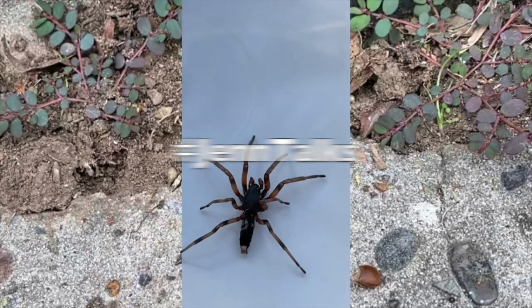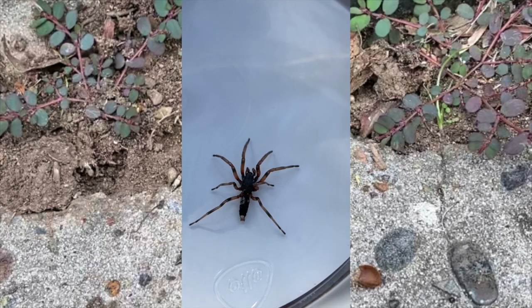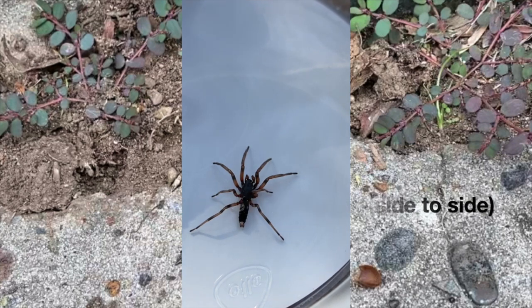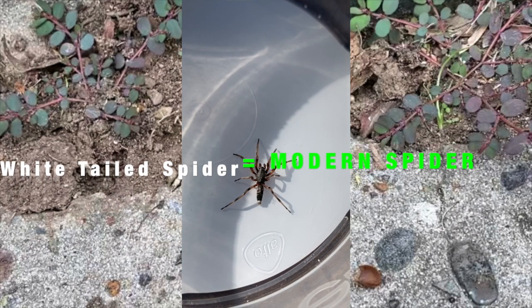At the top of its head — eyes! These little eyes looking at us. In front of its eyes, its pincers — also known as fangs — move side to side. So the venom is in its head, which makes it a modern spider.